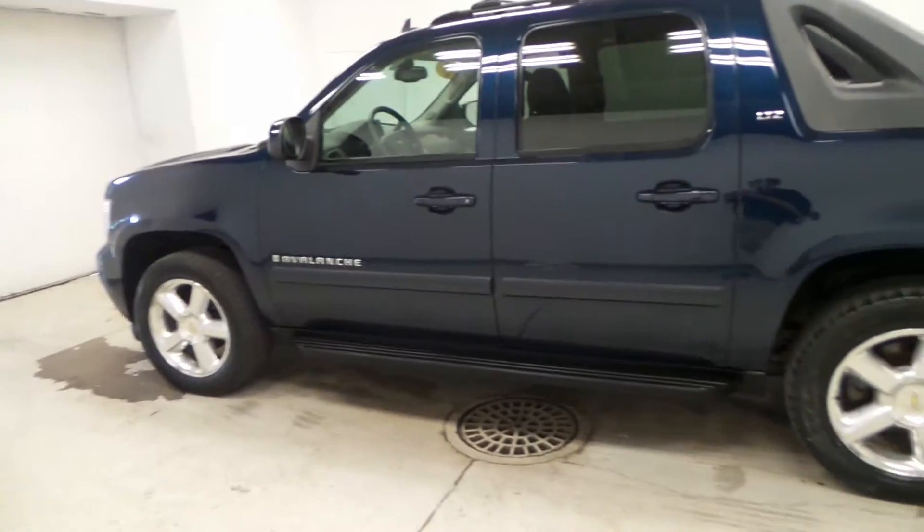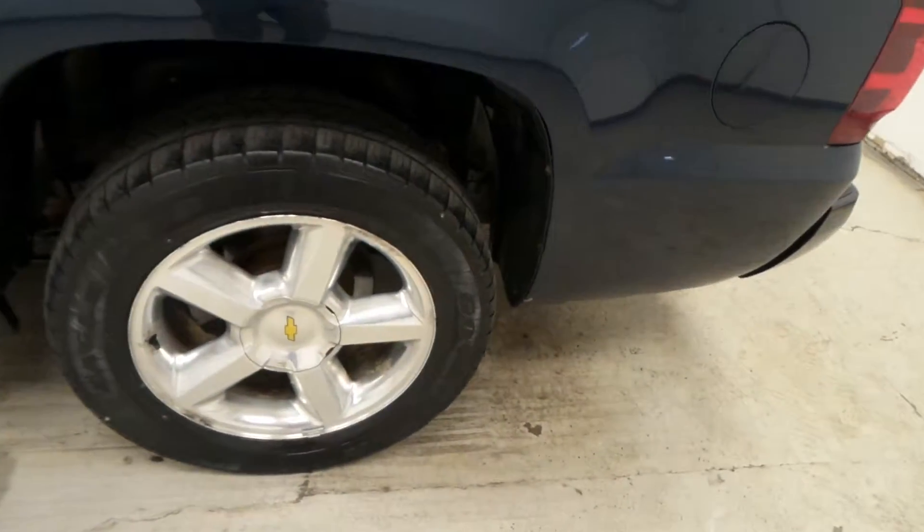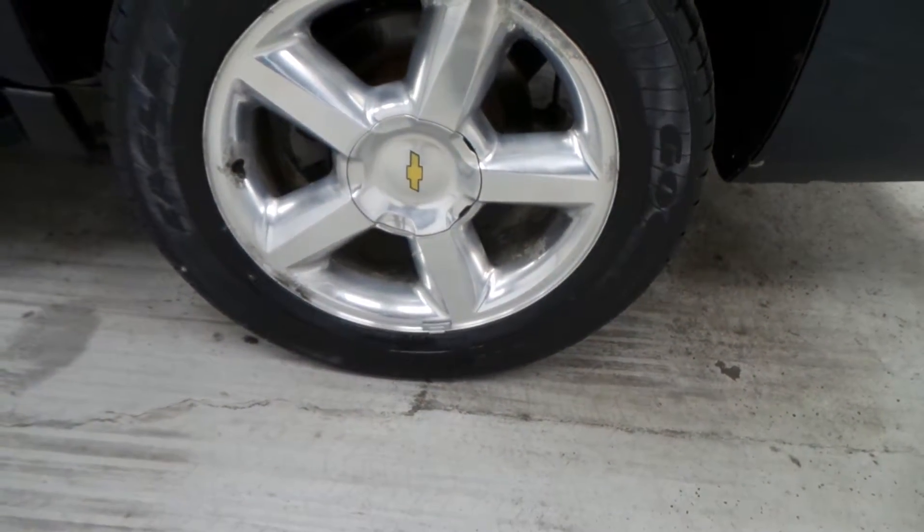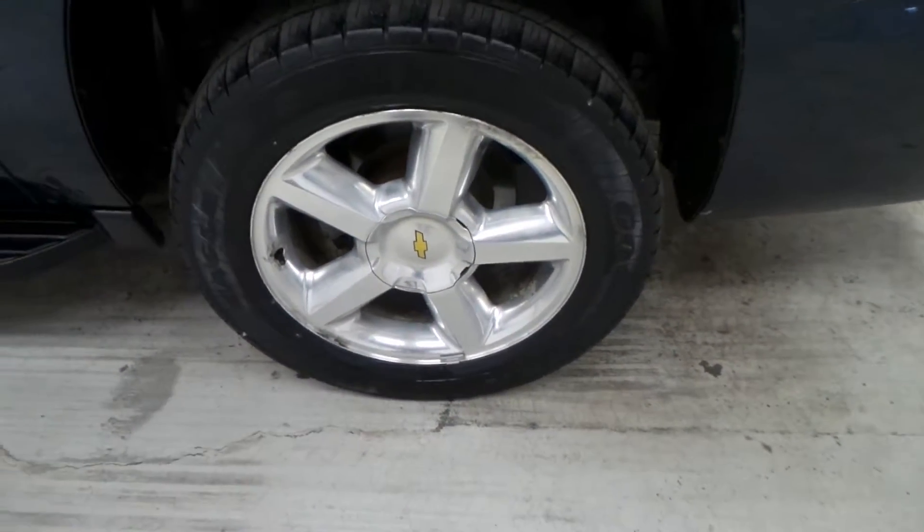Here is the Goodyear Eagle tire on a nice 20 inch chrome alloy rim.